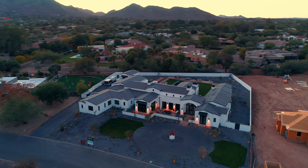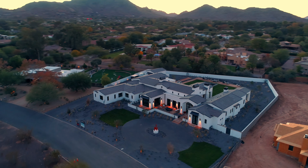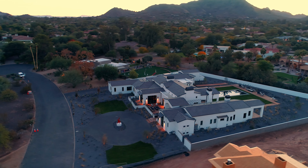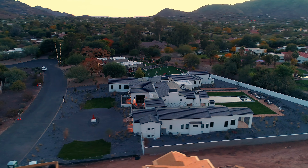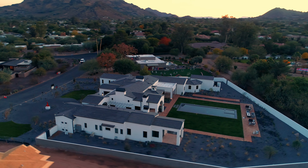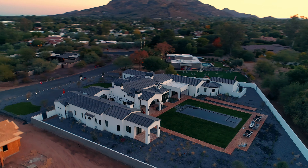Hello, my name is Tim McCormack with TMAC Development. Welcome to our latest luxury home build. We're going to take you on a tour today of this beautiful home that's 6,800 square feet located in Paradise Valley, Arizona. We partnered with Mark Candelaria, architect from Candelaria Design on this one, and we just wanted to show you how we design and build some of these beautiful details on this home.